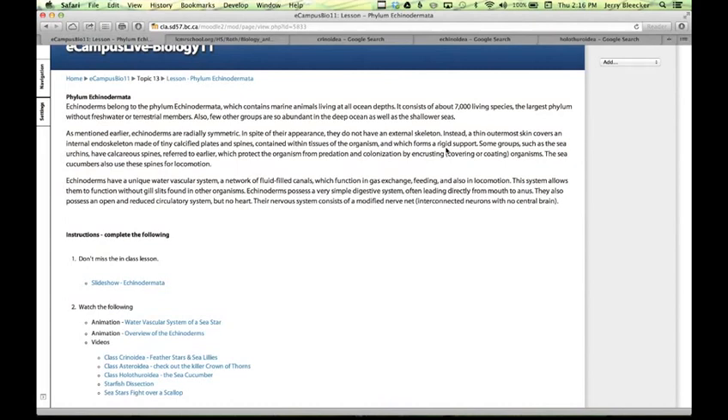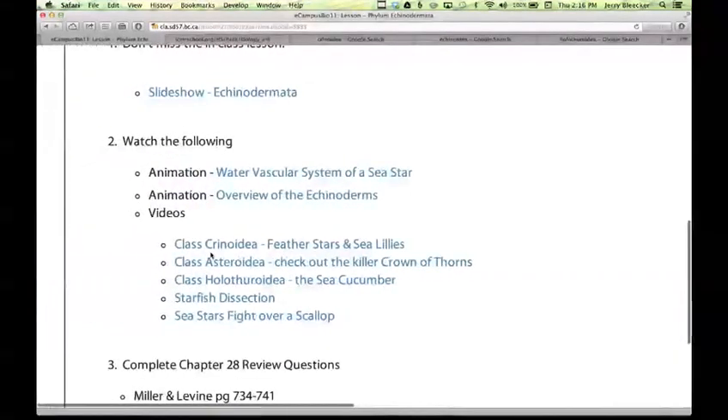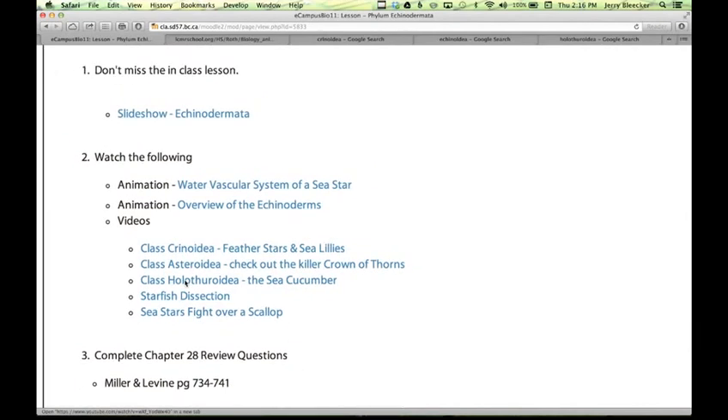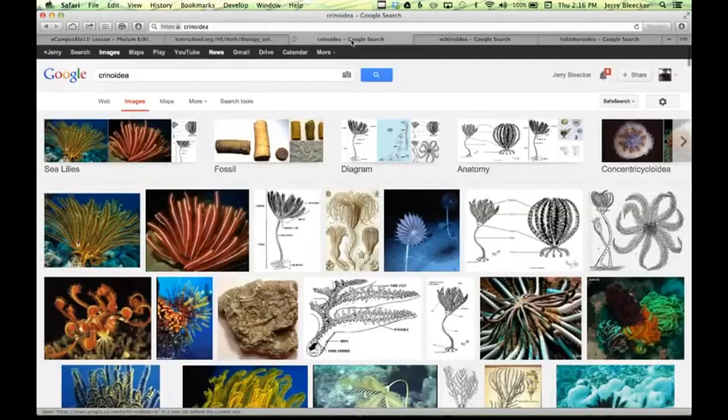Starfish come in many varieties. On the course site, we've got a few major classes to look at: Crinoidea, Asteroidea, Holothuroidea — and we'll go with those. If these are major classes, what do they look like? Let's take a little tour.